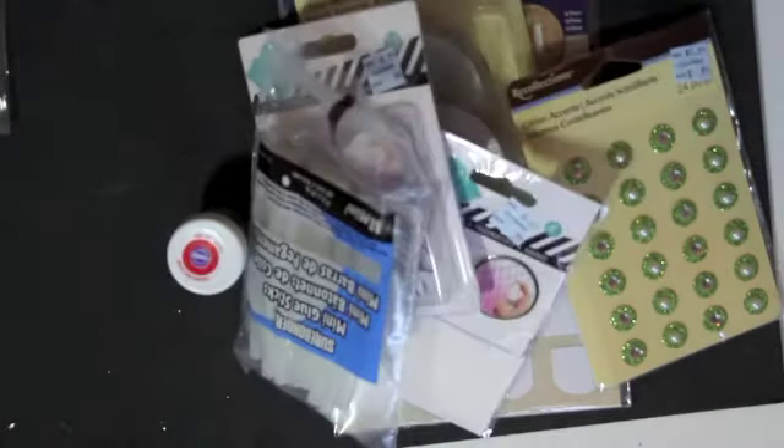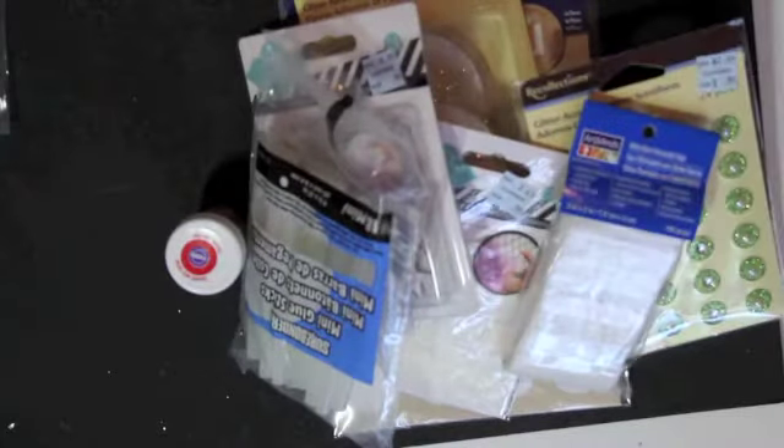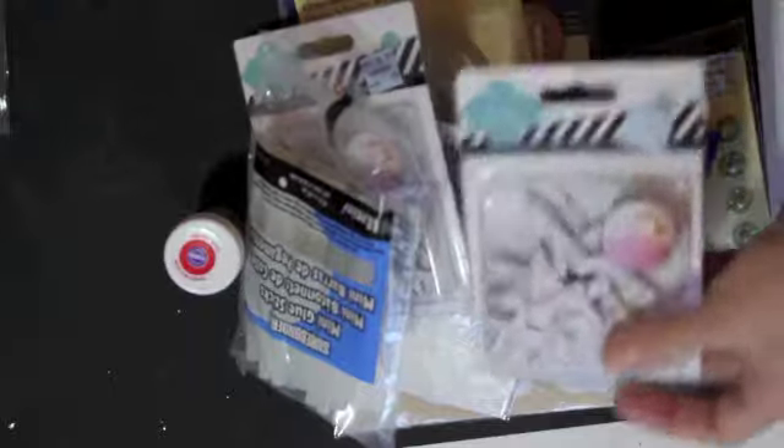Glue sticks — not very interesting. Some little bitty clear bags. Another package of stars.